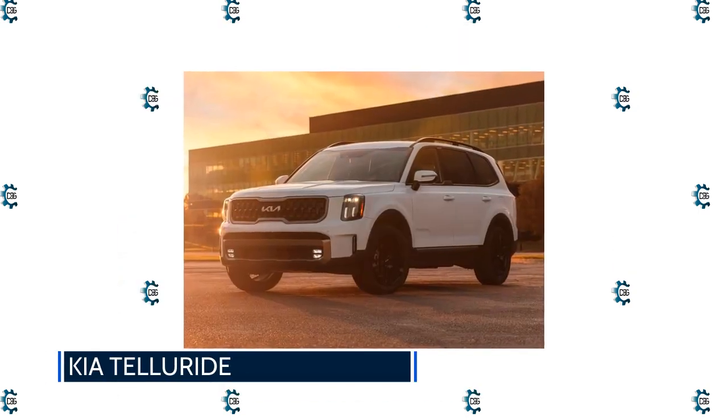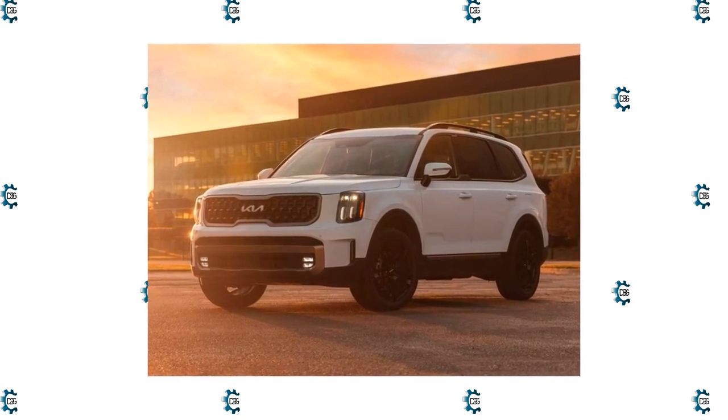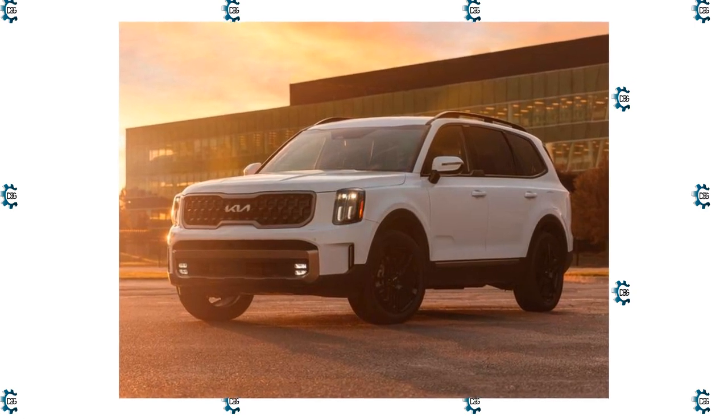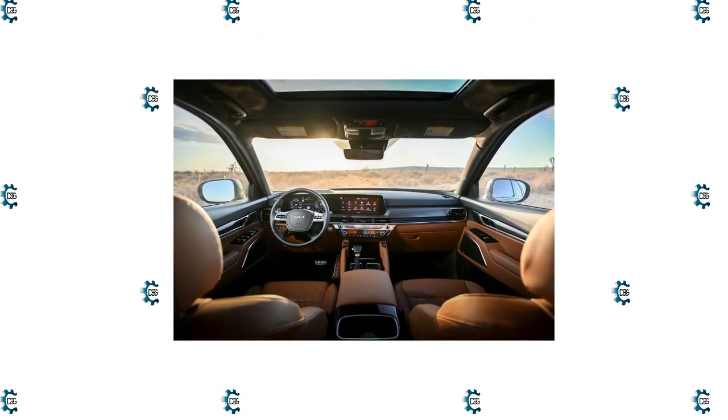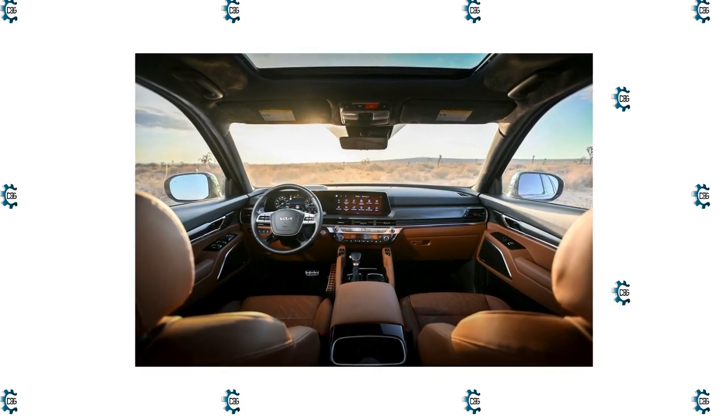Kia Telluride: The Telluride offers luxury amenities at an affordable price tag. It's more polished than most of its competition from respected value brands in the price range. Unless you have a fat wad of cash to buy a Lincoln Navigator or a serious overlanding itch, the Telluride should be on your three-row shortlist.